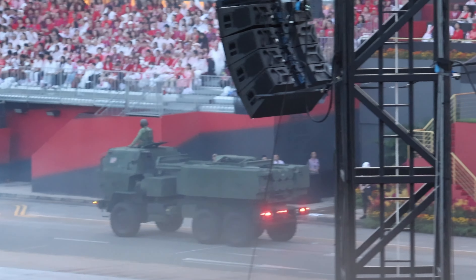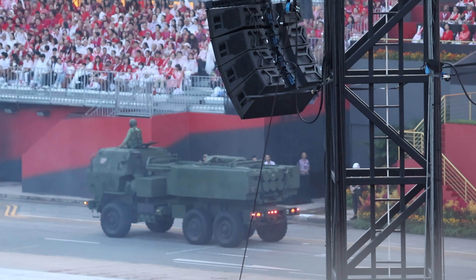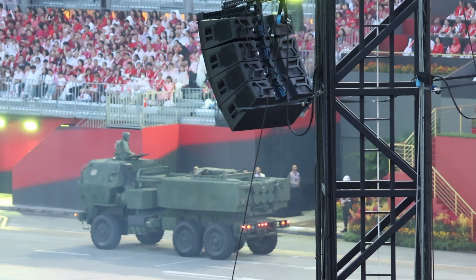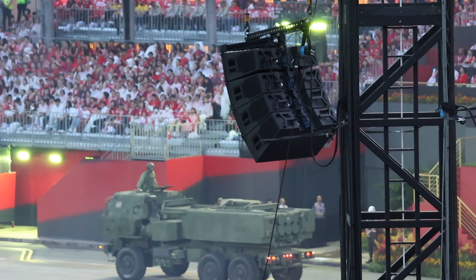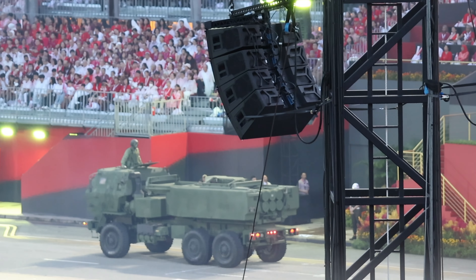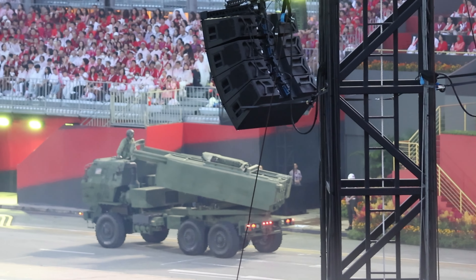The tactical unmanned aerial vehicle has eyes on the potential threat. The High Mobility Artillery Rocket Systems are ready to engage the threat with their highly precise strike capabilities. Now watch as our HIMARS simulate the execution of a long-range precision strike.